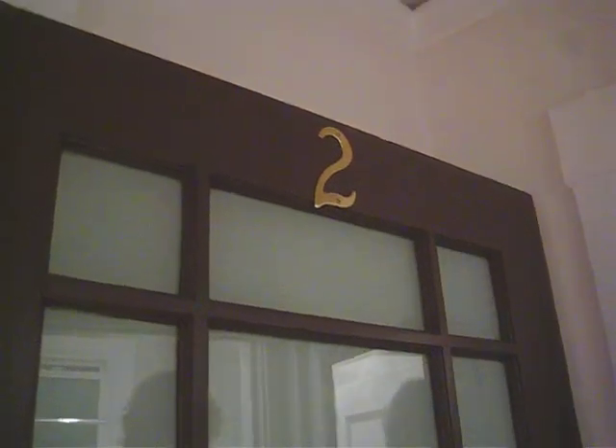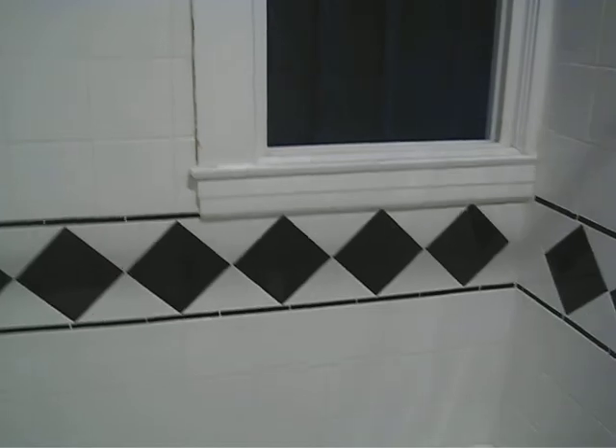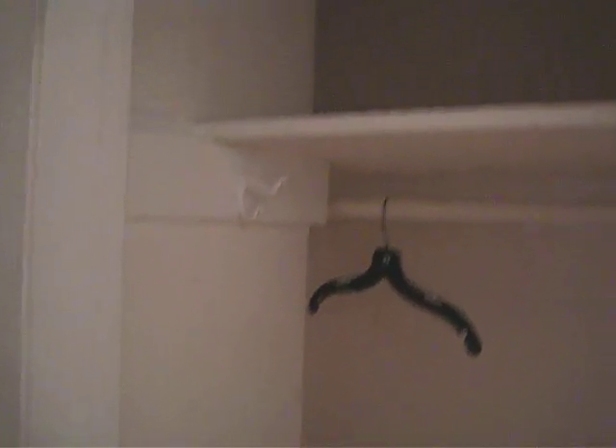So here we are at apartment number two at 312 Fillmore Street. I think this is a studio. Hi Ryan. With a pretty good bathroom — admire the tile. I think it's $12.95, I'm not 100% sure since there seems to be three available.